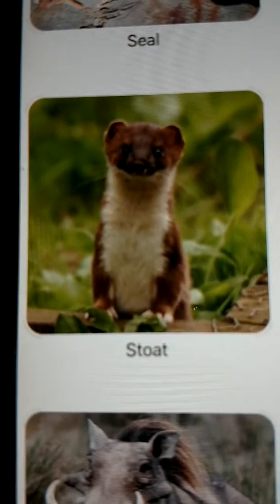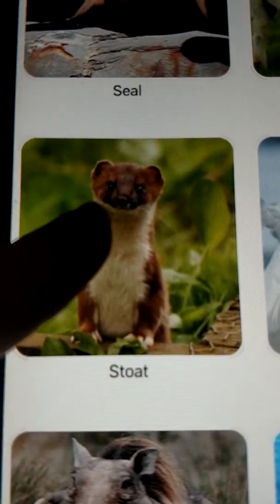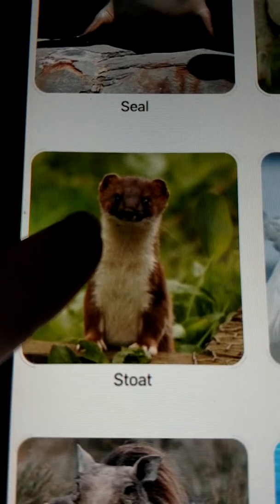Now this is a stoat and I know nothing about it. It looks kind of like a ferret or an ermine and it sounds like this. I think it's in the weasel family.